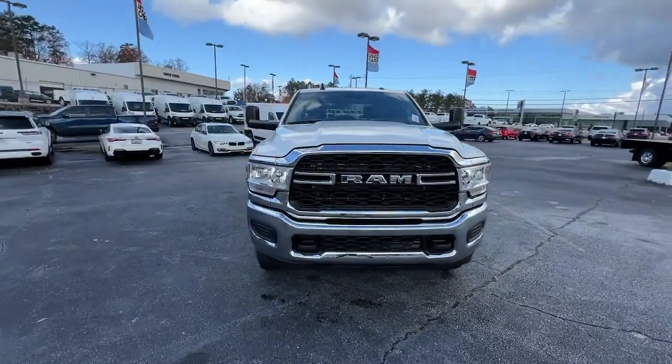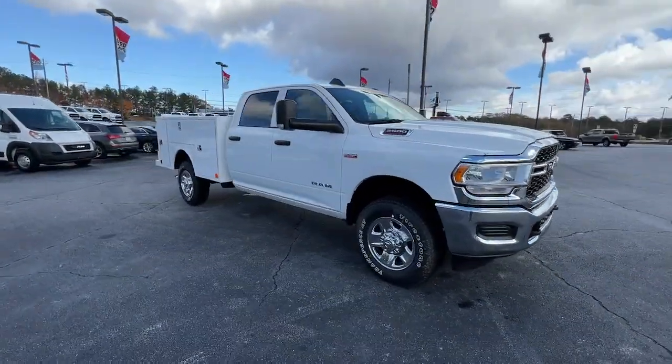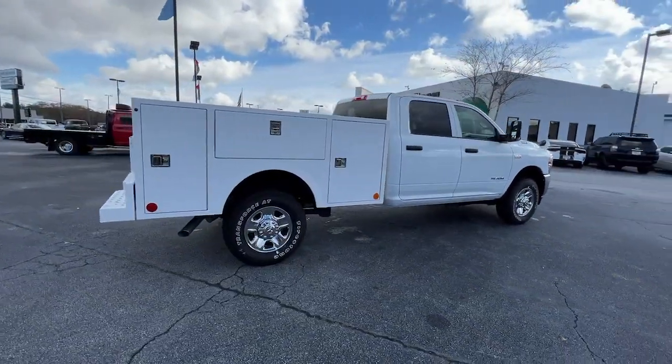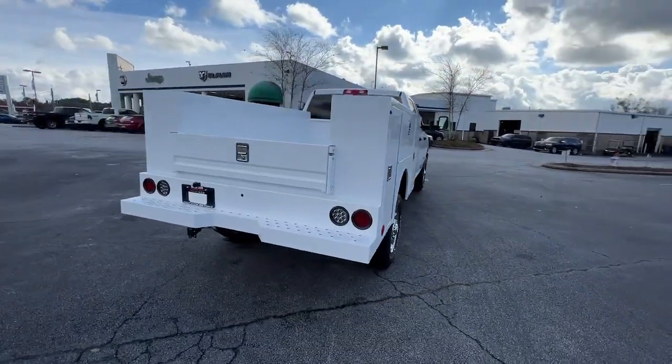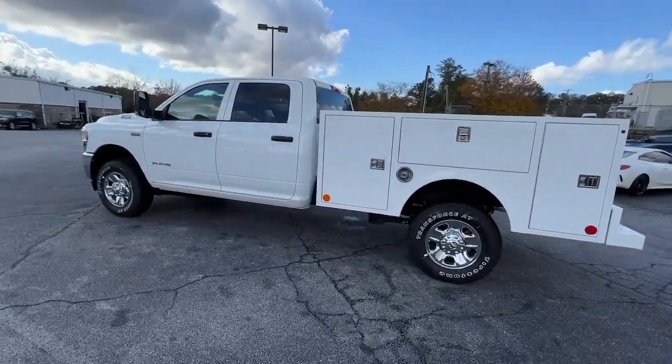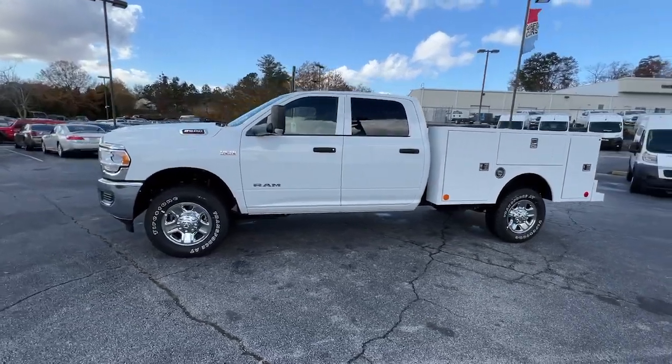Take a moment to check out the 2022 Ram 2500. The Ram 2500 delivers heavy-duty capability, sophisticated style, rugged strength, and technology that keeps you safe and connected. The following are some of this vehicle's highlighted options.